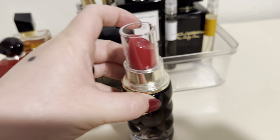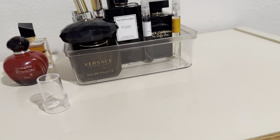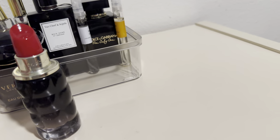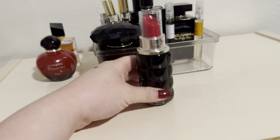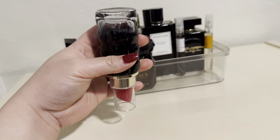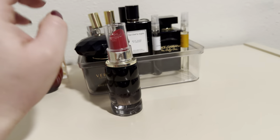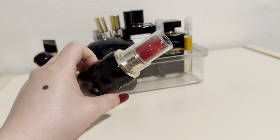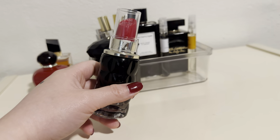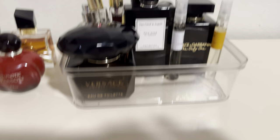Next is Yes I Am by Cacharel. This is a fruity, creamy, lactonic kind of scent. It's very warm and cozy, so it's perfect for this type of weather. You can see my dent in here, and I feel like I'm going to use this up this year. Yes I Am Cacharel — such an easy wear, easy reach, very creamy type of scent.